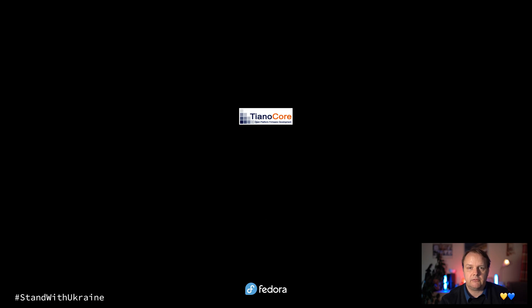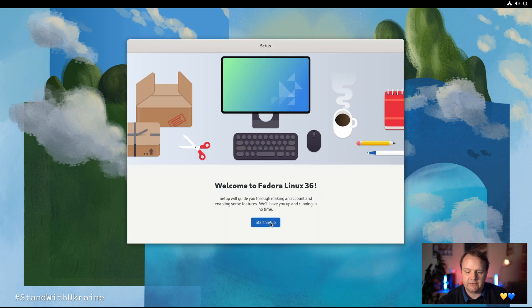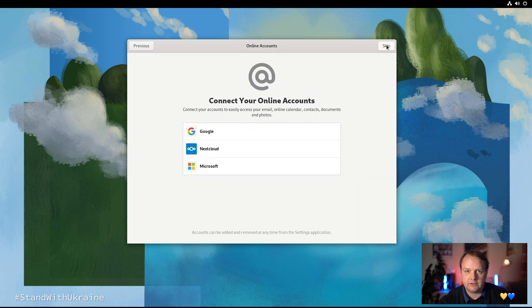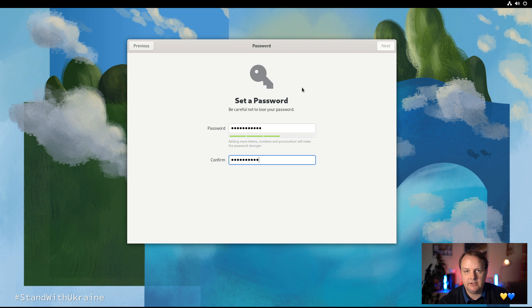Looking back at the installation process, you might have noticed that we didn't enter any user credentials or password. With Fedora, that is done after the installation in the initial configuration steps. We are greeted with the desktop and the setup screen appears. First, we decide whether we want location services and automatic problem reporting activated. Then we can enable or disable third-party repositories, which makes a lot of sense. You can optionally connect your online accounts, and then you enter your username and password. Once done, your system is initially set up.